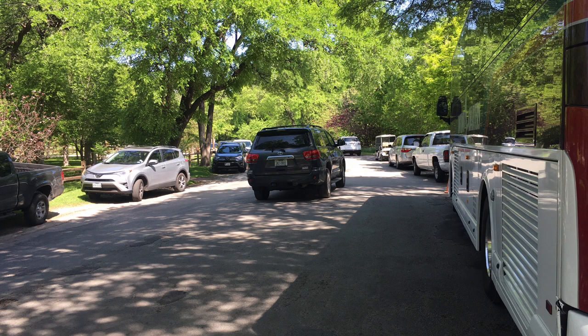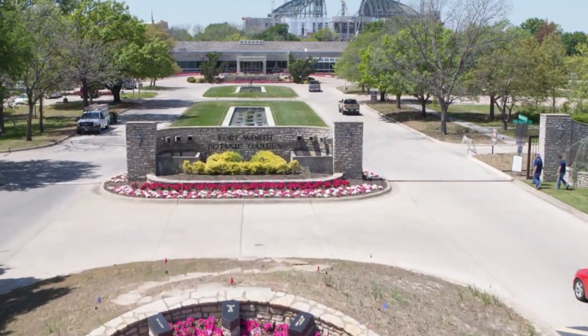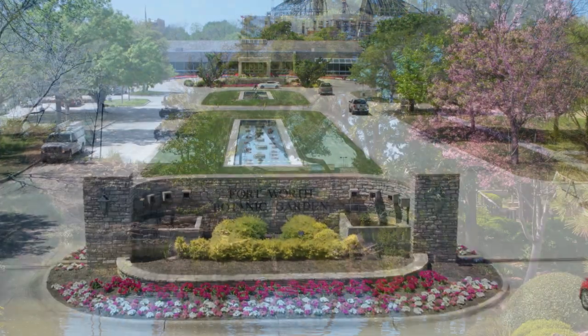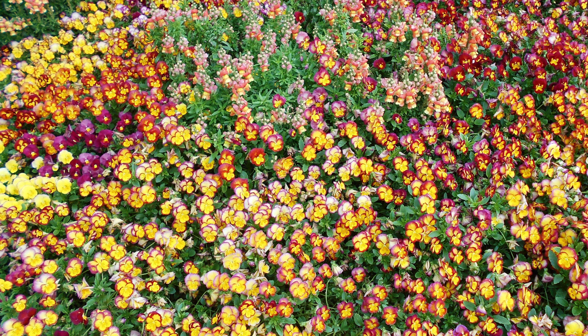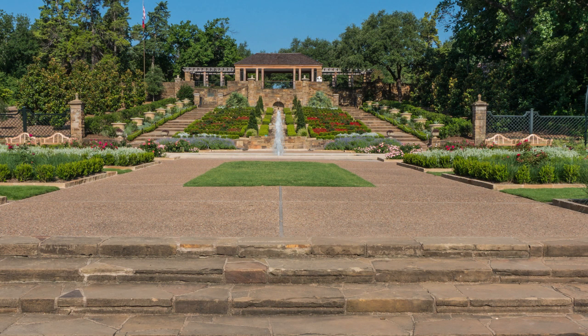Long-term revenue sources might one day make getting around the garden safer and more fun. The Fort Worth Botanic Garden is in transition. Strategic planning is underway now, not just to repair what's broken today, but to provide a blueprint for the future that allows us to maintain what we love about our garden and build on its potential.